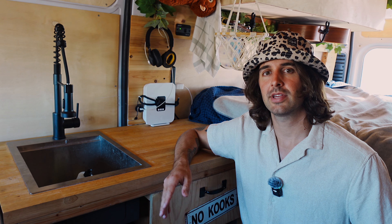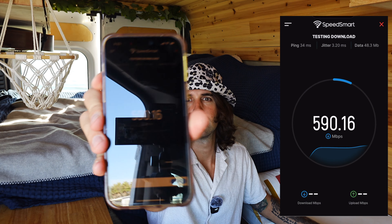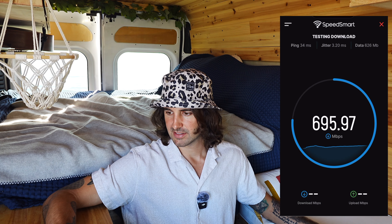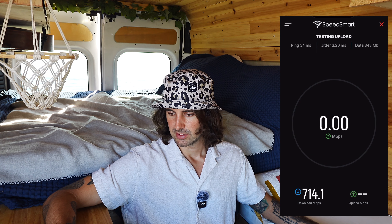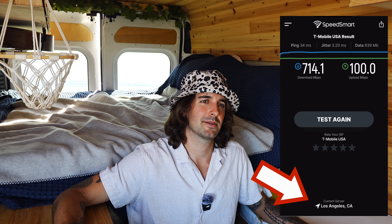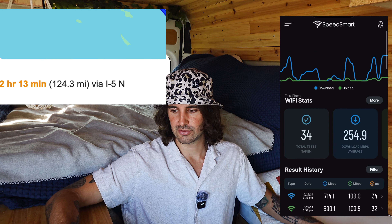It's 50 bucks a month and I generally get pretty good speeds both up and down. I'll run a quick speed test right now to show you guys what we're pulling out here at the beach. We're getting 714 down — I'm not mad at that — and right about 100 on the upload. Our ping is 34. It pings off a 5G tower out in LA, probably about 100 miles away. You can see those two scores: 690 and 714 for the down, and 109 and 100 for the up. I'm really satisfied with those scores.